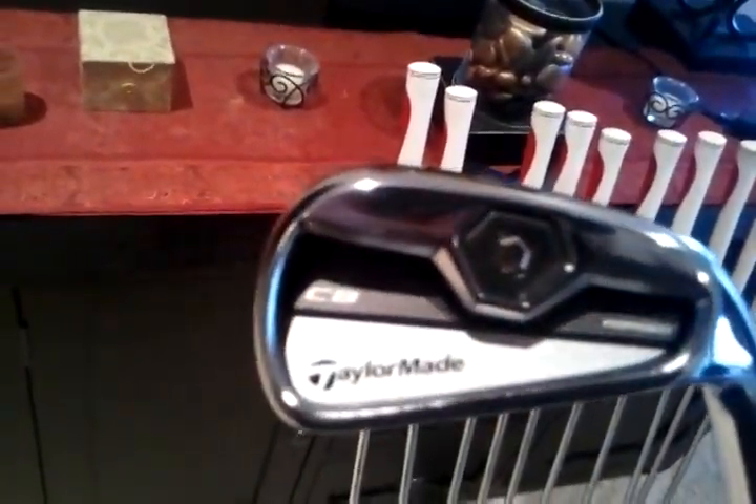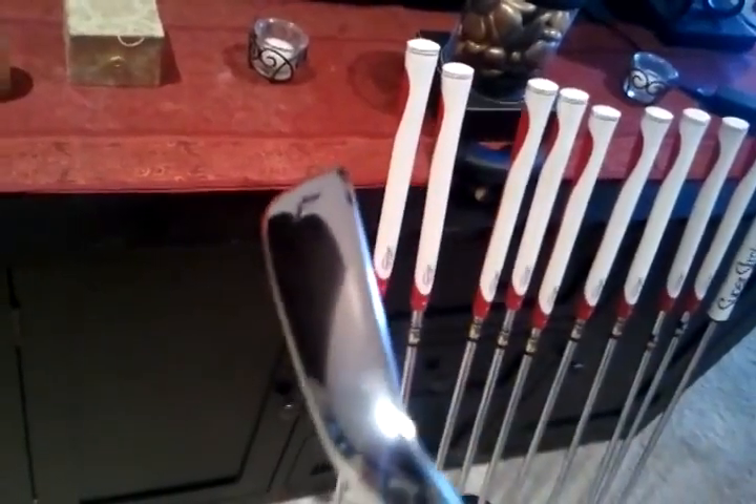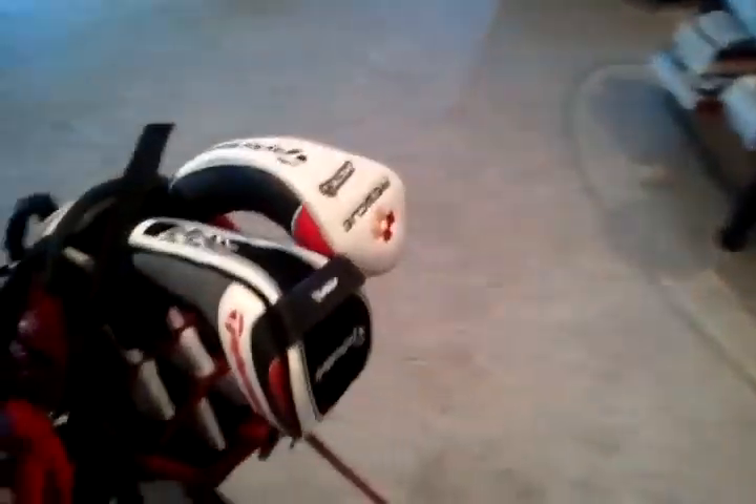TaylorMade CB irons. These are for the scratch to probably nine handicap area. They have the MCs and then they have the Tour Preferred blades which are for scratch golfers — which I'm not quite there. But anyways, this club looks really sweet on the ground, looks like a blade. The white really makes TaylorMade's ego go hard, but I love those irons. I went gap wedge through four iron.